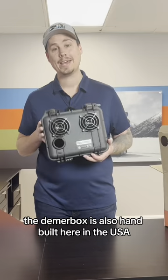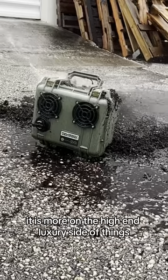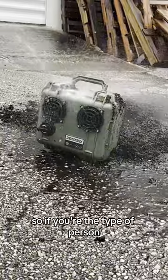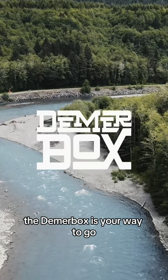The DeemerBox is also hand-built here in the USA. This is truly the best speaker on the market. It is more on the high-end luxury side of things, so if you're the type of person that wants something that's going to last for a very long time, the DeemerBox is your way to go.